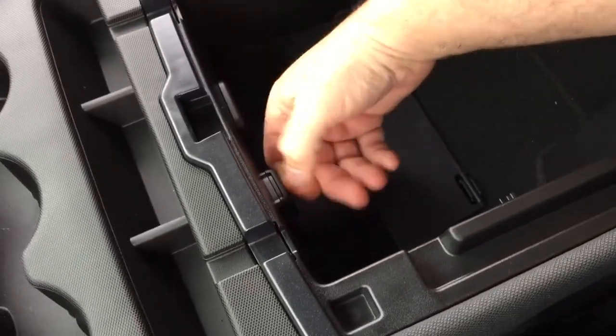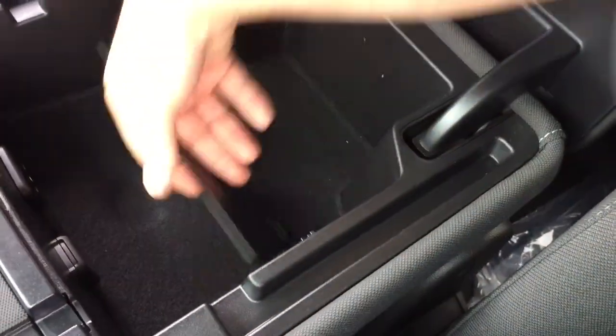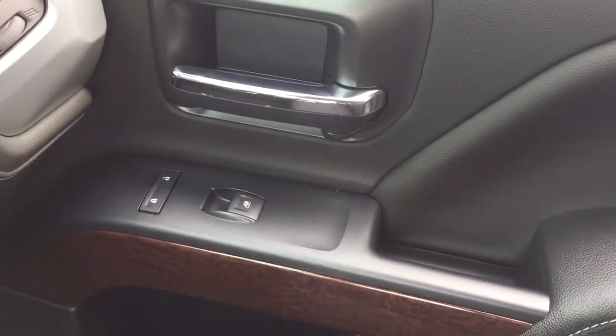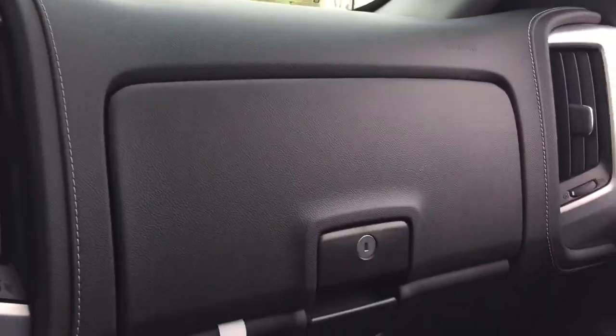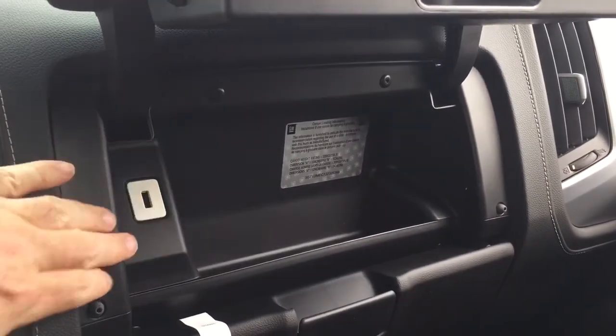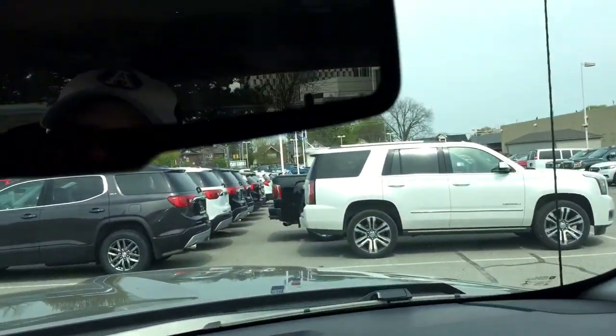You've also got auxiliary, 12-volt power, and divided storage — the armrest flips out of the way quite easily. Power windows and locks throughout, and a double glove box here. The top portion is a locking glove box, and you even have another USB port there, so plenty of opportunities to plug in and stay connected.